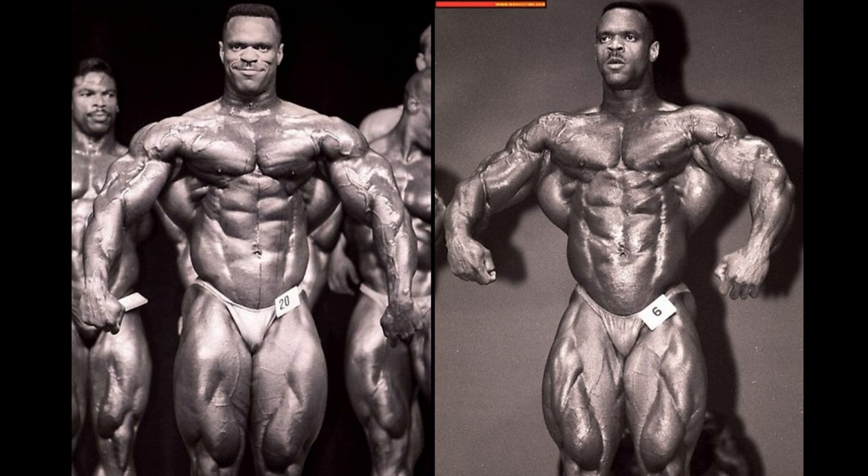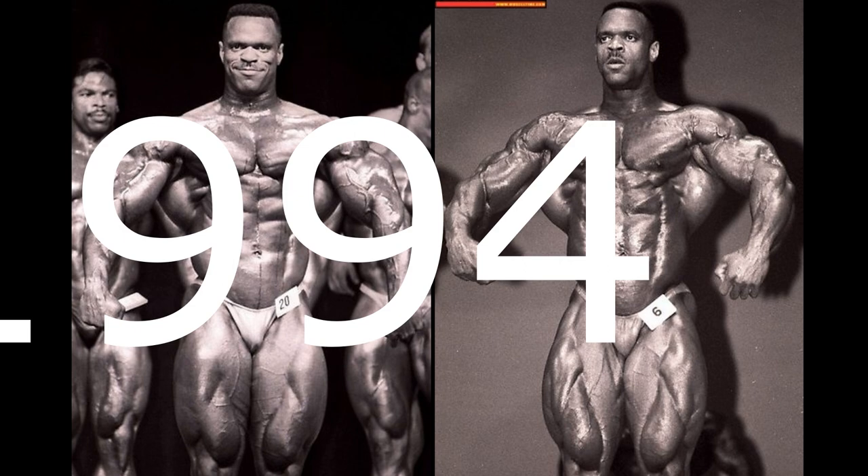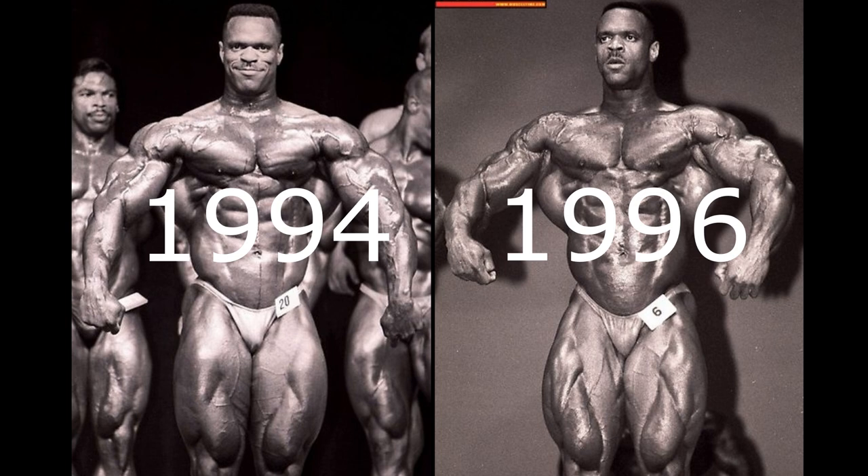Welcome to the final matchup in the Best of Paul DeLette series. Today's matchup features 1994 versus 1996 — two very good, premium versions; these are more than likely the two best.